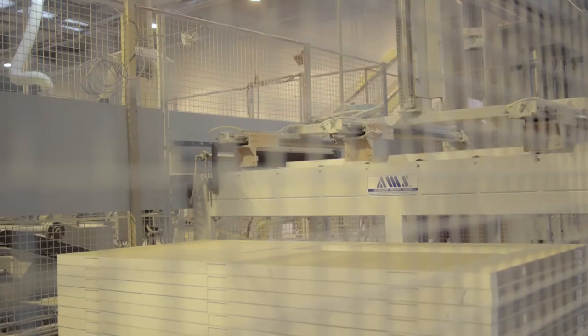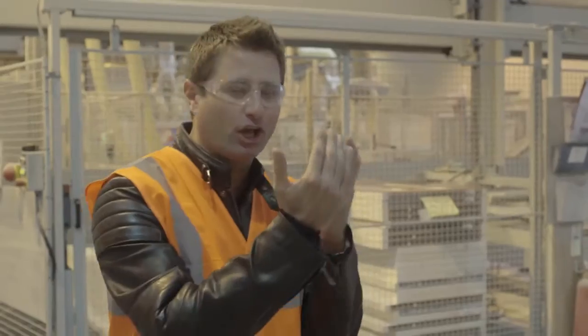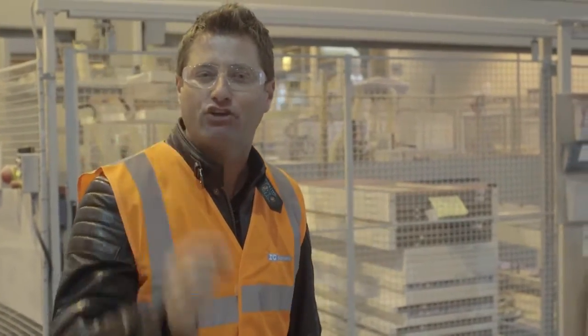What's really exciting when you walk around the factory is you see this beautiful balance between fully automated factory processes and human craftsmanship.